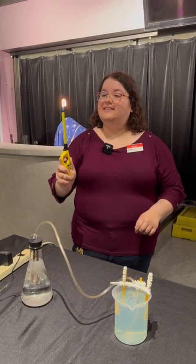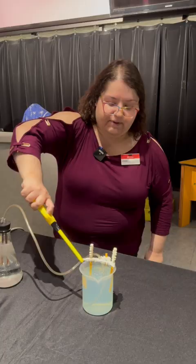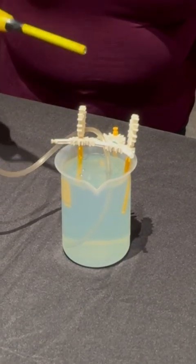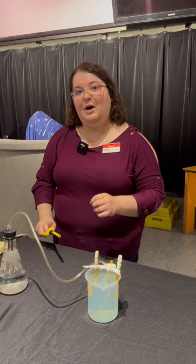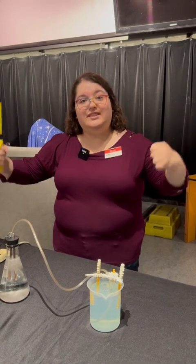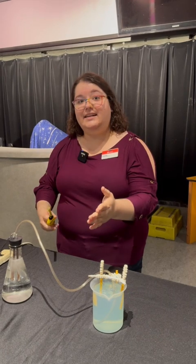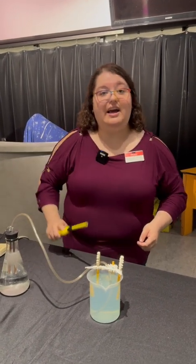So we need to add a spark. Let's see what happens when we add some fire. There we go, we got a nice pop. When you add the fire, the energy, you're allowing the hydrogen and oxygen to slam back together, reconnecting and making water. And that releases a ton of energy.